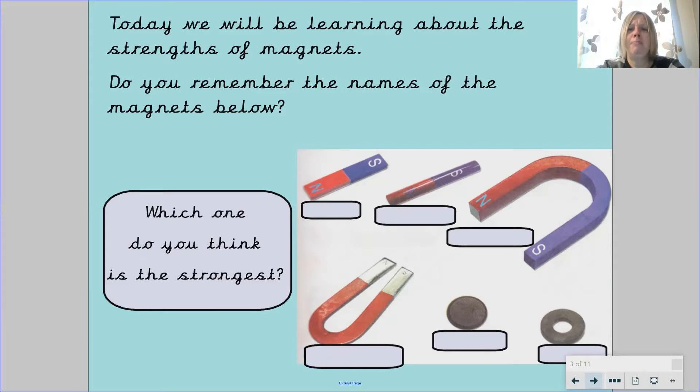Do you remember the names of the magnets below? I'd like you to pause the video and tell Mr Fox the name of the different magnets in the picture. Pause your video now.